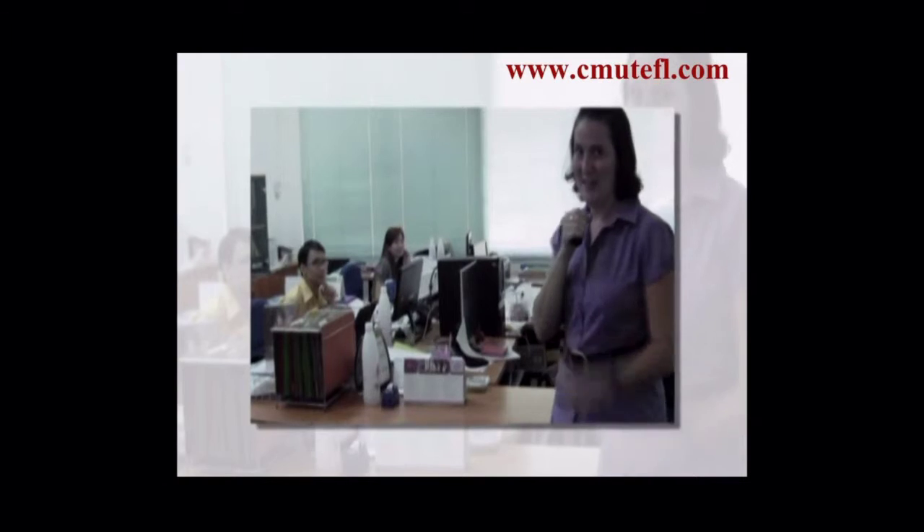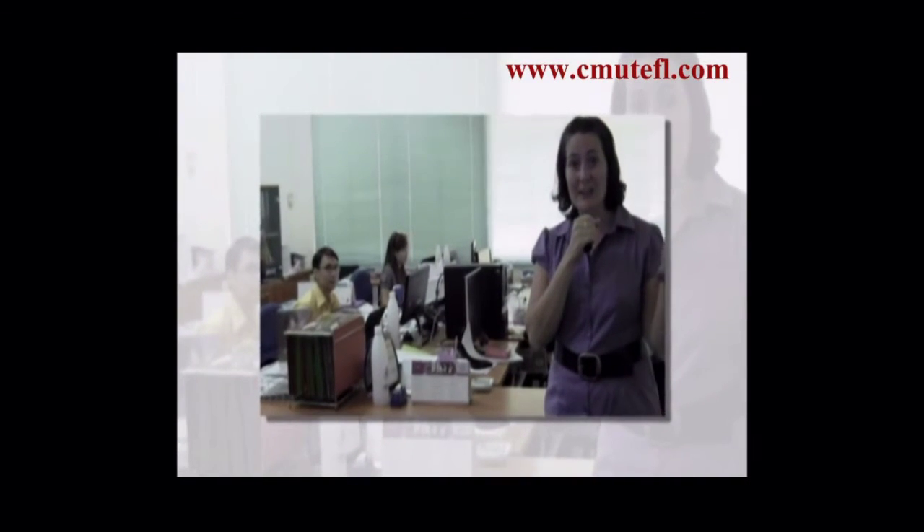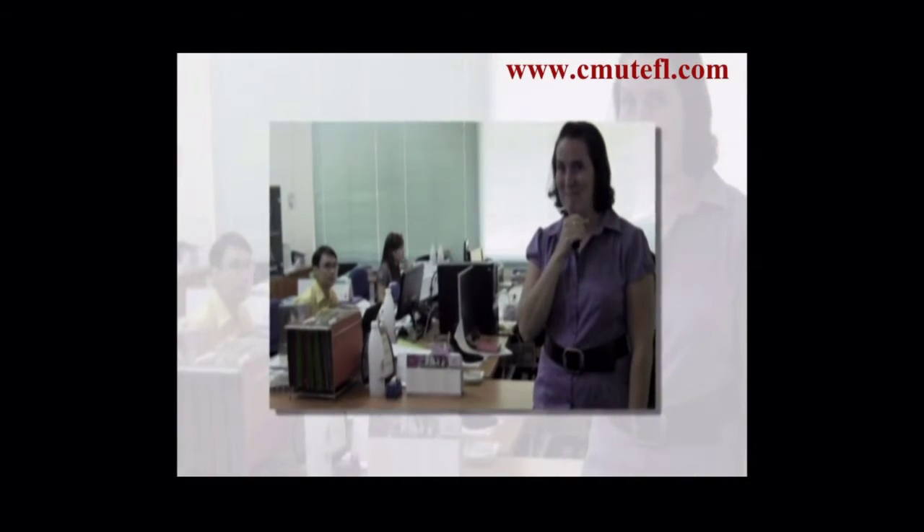When you're ready to fill in your application, stop into this office and one of our staff members will be happy to help you register. Or fill it out online at www.cmutefl.com. Thank you very much.